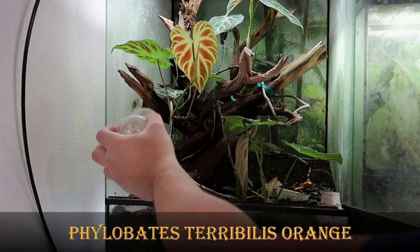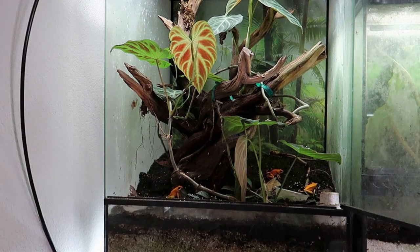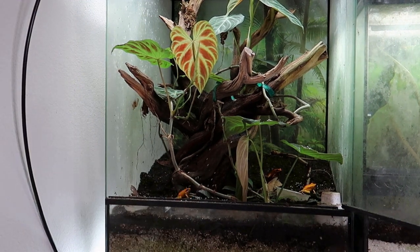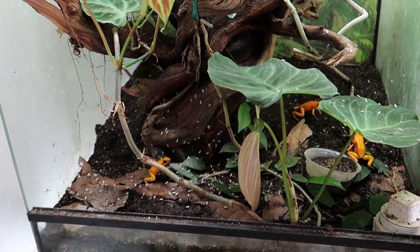Here are the regular Terrabilis Orange, similar to the Orange Blackfoots but a slightly duller color. I call this trio the Charmed Ones — they surround this trio of life and cast a protection spell around my entire frog room. Well, I'd like to think so.